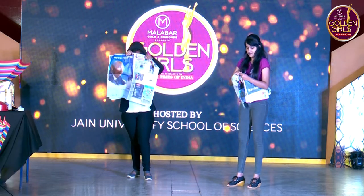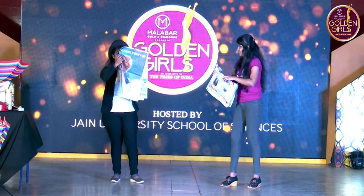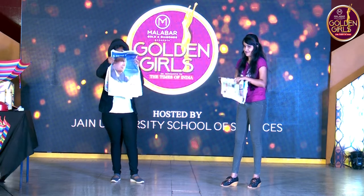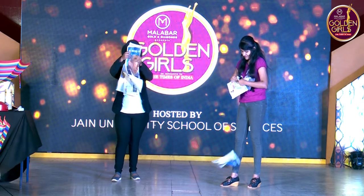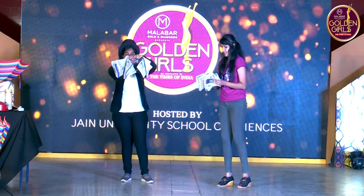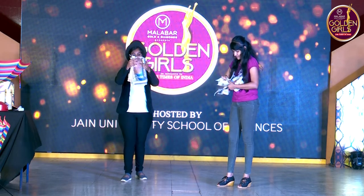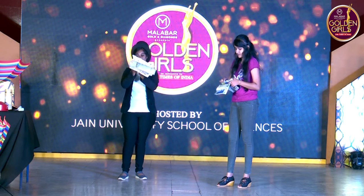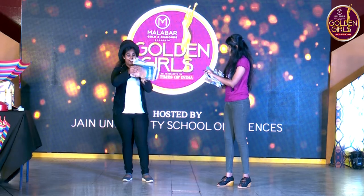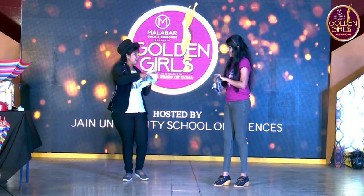I saw her on the cover of a magazine. Yes, now she's a big success. I want to meet her again, I want to meet her again.